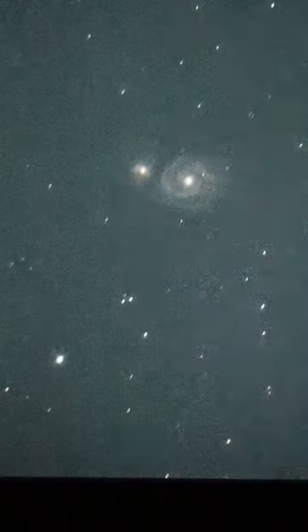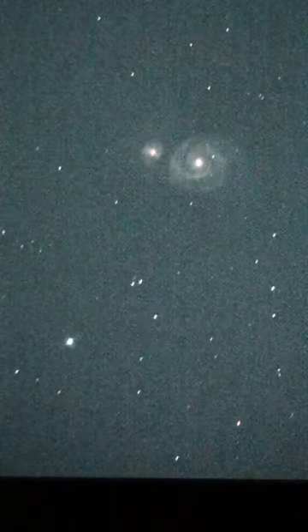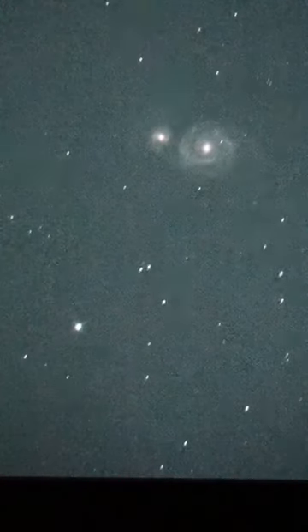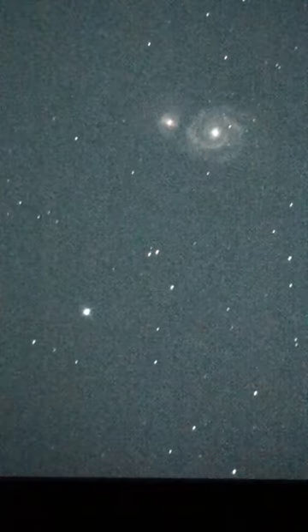So we finally got M92 knocked off the list and checked out M13. And here we are at M51 — let me look really quick so you don't get false information. Sorry, it's a little grainy — we just have to have the gain on the camera really high in order to see this thing. M51, or NGC 5194.